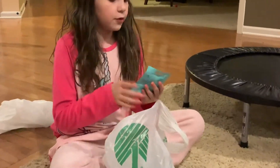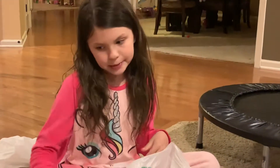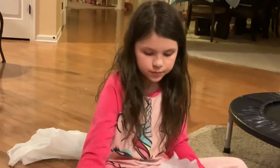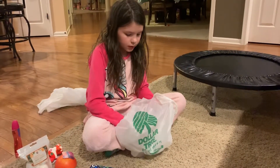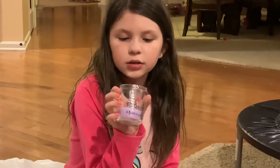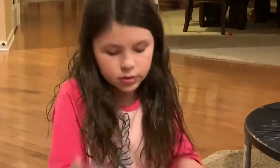We got this coconut oil for my hair because my hair gets messy. We got these fairy things. And then the last thing is this unicorn candle — it's a really nice candle with the unicorn horn on top.